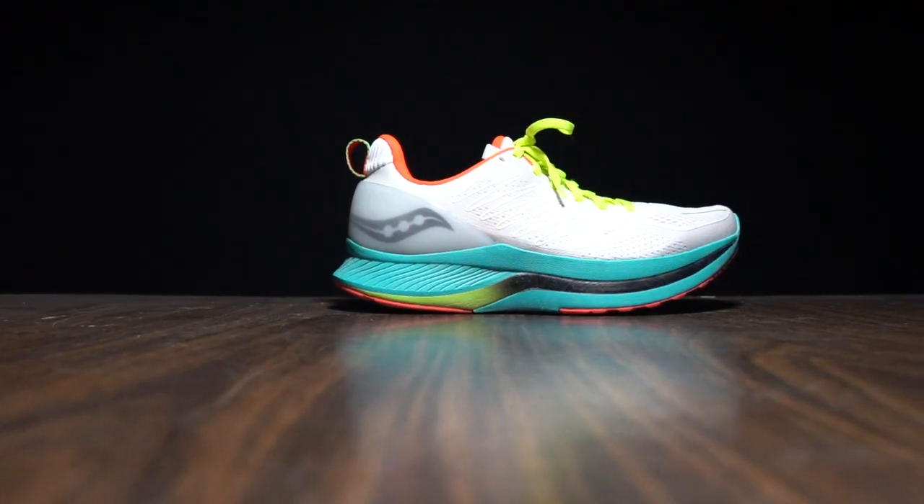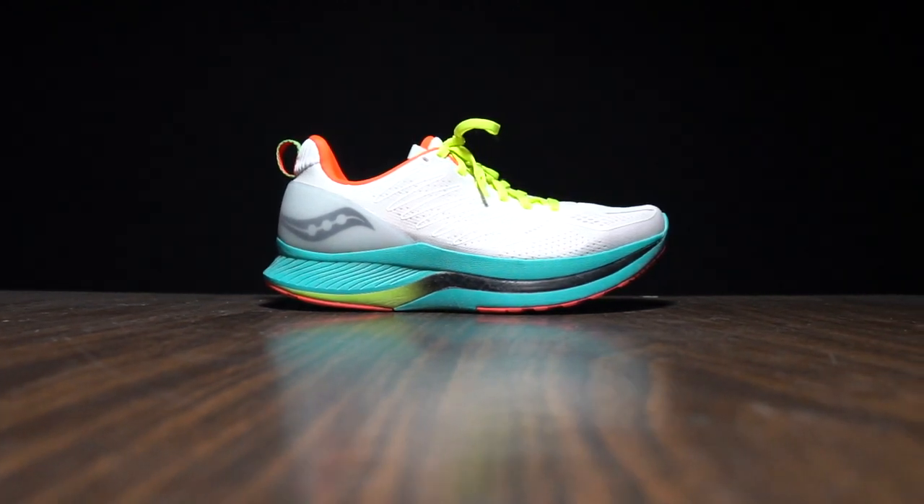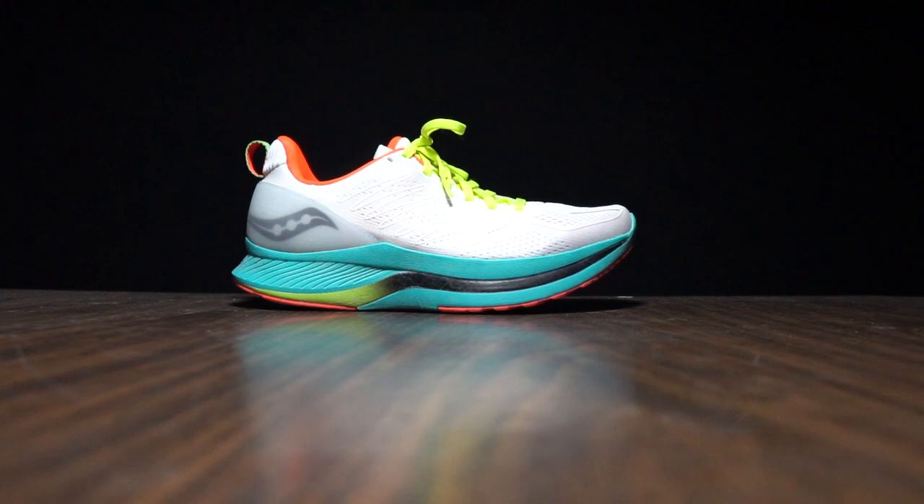It's very surprising — it doesn't feel like there's a rocker in the forefoot, so it's a little bit different in that sense. It reminds me of some other shoes I've run in this year, and I'll get to that towards the end of this video. But first, I want to talk about the Ride 13 and what it's bringing to the table.